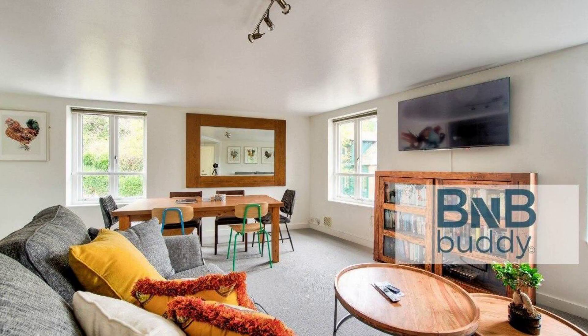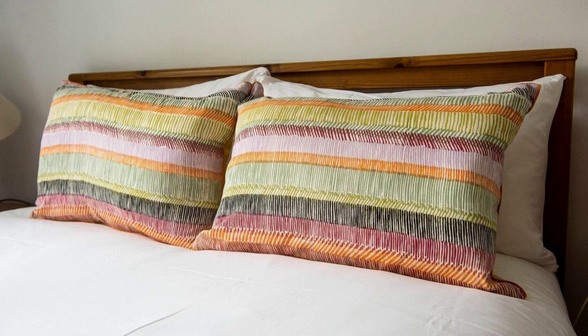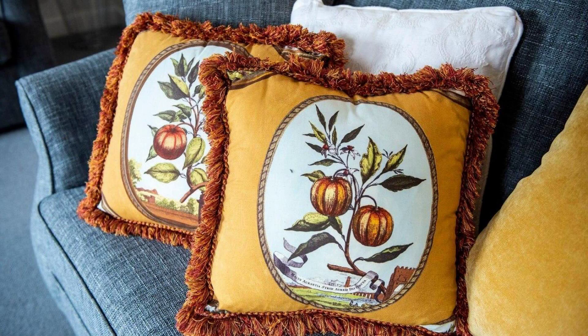If you have checked out from this property, please share your experience in the comment box. For booking or to get more details about this property, please check the link in the description box.